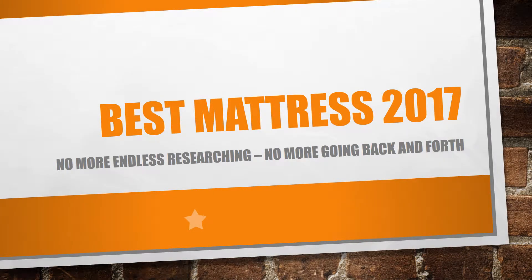Welcome to superduperbeds.com. In this video I'm going to show you the top four best mattresses of 2017, so you don't have to spend endless hours researching, and no more going back and forth looking for the right mattress. Here we go.